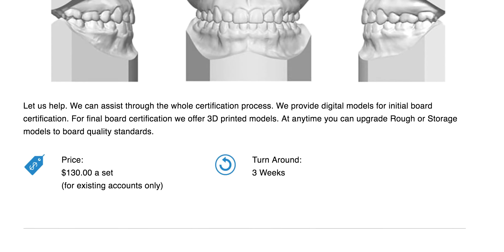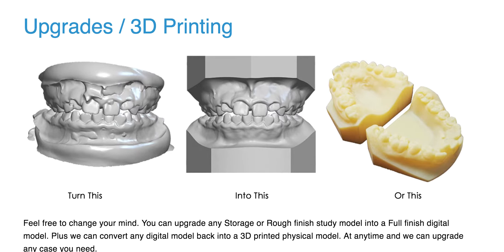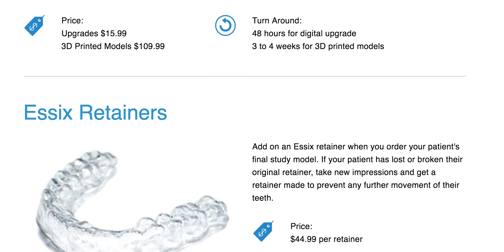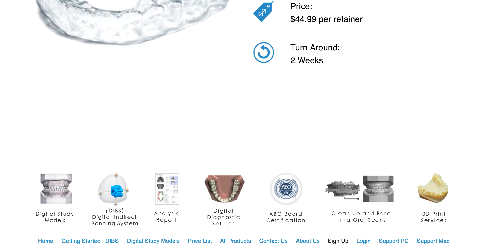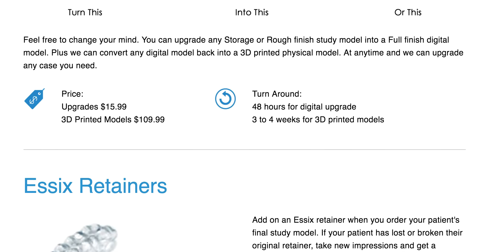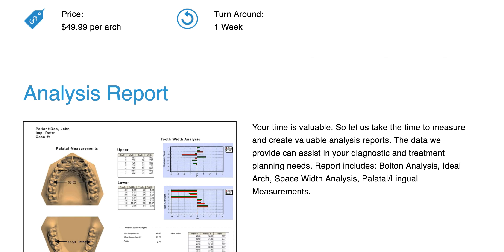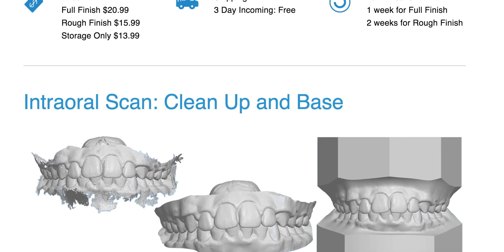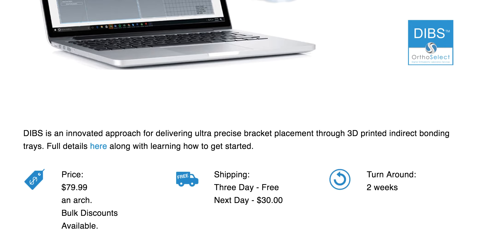They also offer 3D printing for models — it certainly looks a lot better than traditional ones. And if you just need Essex retainers, that's a pretty good price at $44. On the whole, I totally recommend OrthoSelect. If you're interested in getting to know them or getting an introduction, you can ping me and I'll be more than glad to introduce you to the team. My website is www.straightsmilesolutions.com, and you can email me at info@straightsmilesolutions.com. Thanks so much, have a great day.